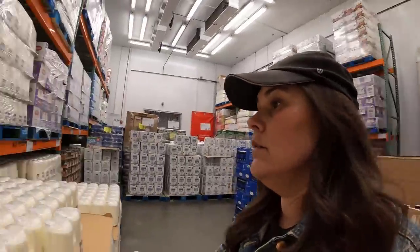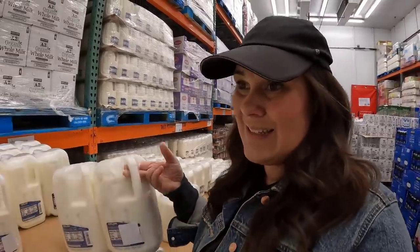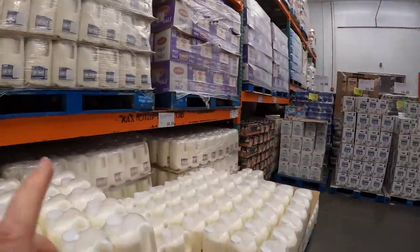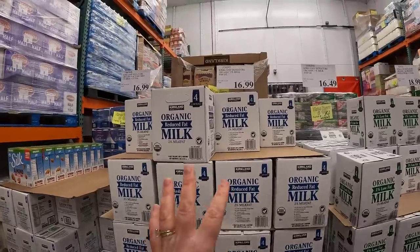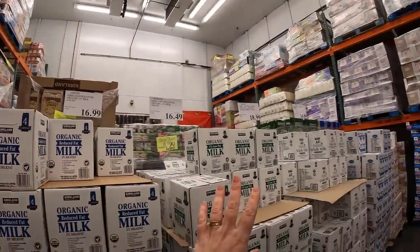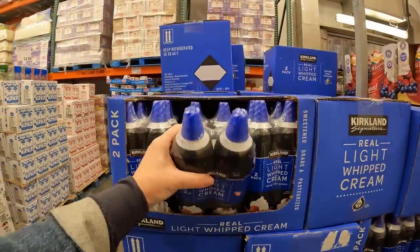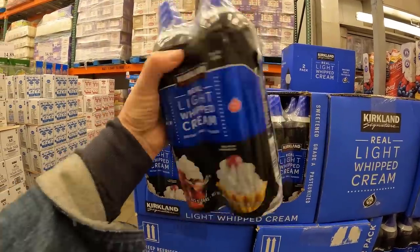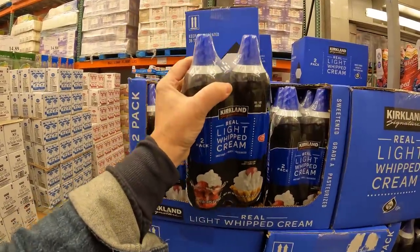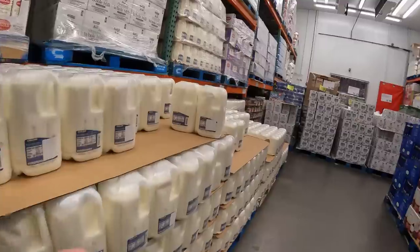I'm going for some milk here today. $8.99 for two gallons. $9.69 for two — two percent. And if you go for whole milk, it's $10.39. The organic milk is $8.24 a gallon, so $16.49 for two gallons. Oh, I haven't seen this before — Kirkland light whipped cream. This is $5.99, as opposed to this one which is $11.29. I'll grab those, and I'm going to grab the milk.